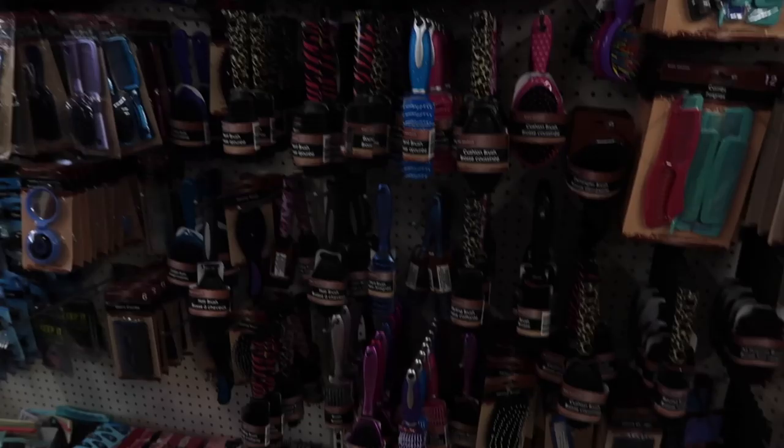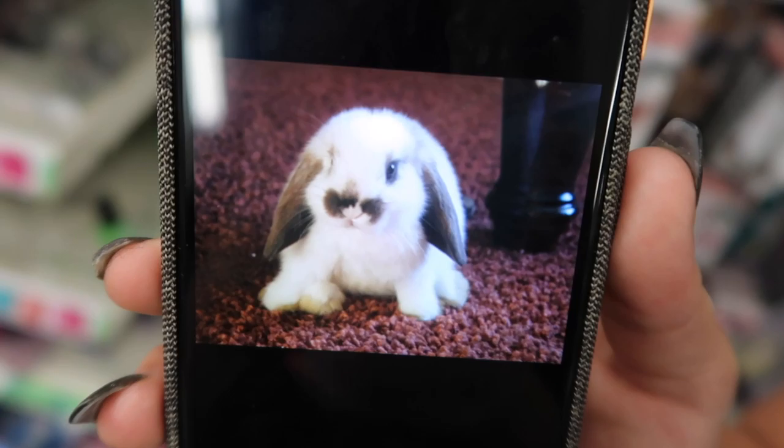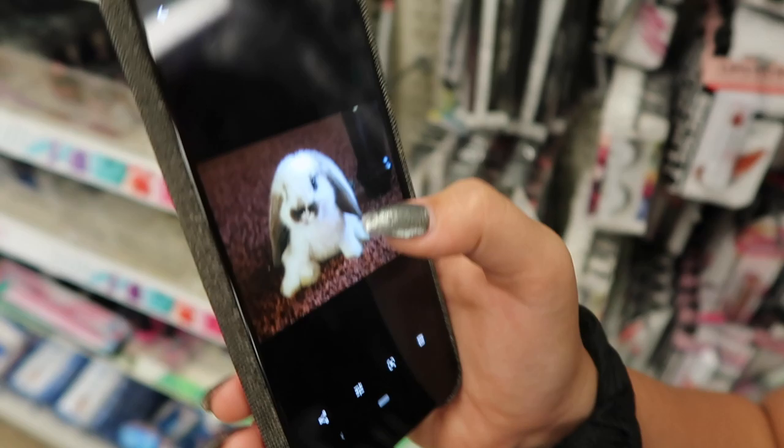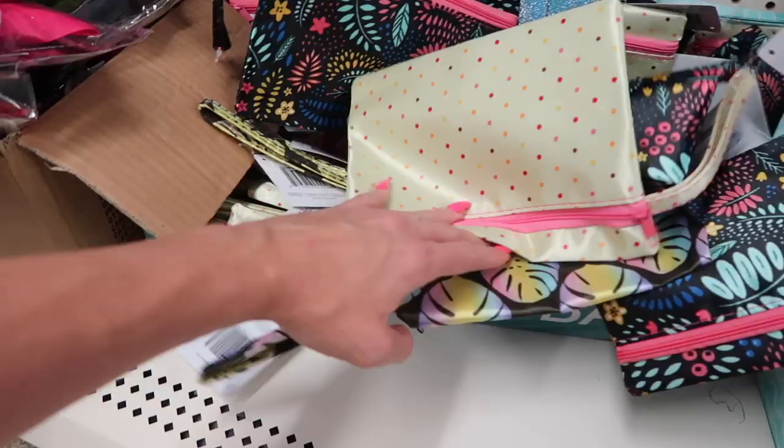We somehow ended up in the accessories section, which we don't need for this video. I think it's because we walked down the bath aisle. Maya's craving chocolate, guys — can you guess why? It relates to the video. We're looking for makeup bags, and we found a whole section of wristlets and small pouches over here.